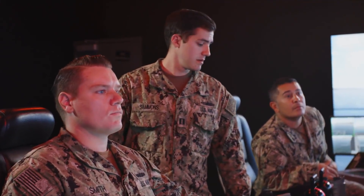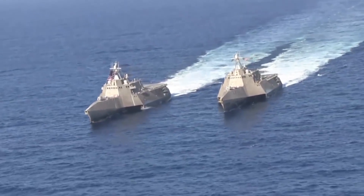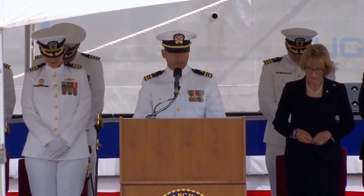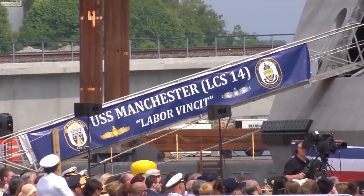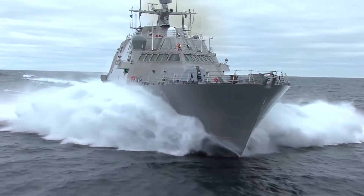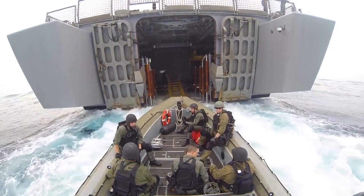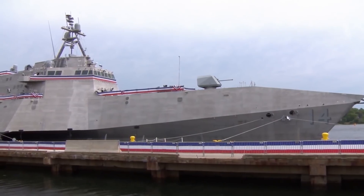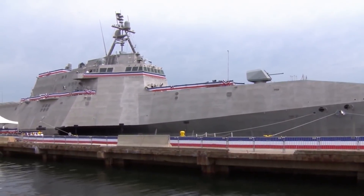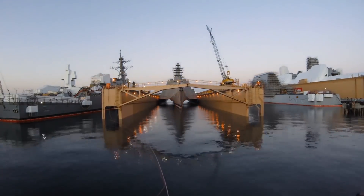The US Navy initially ordered two Independence-class ships — the Independence LCS-2 and its brother, Coronado LCS-4. The project quickly created the impression of being quite promising, and by 2010 it was decided to order ten more ships, and then this contract was expanded. The same thing is also happening with the Freedom class from Lockheed Martin — apparently the military decided not to put all eggs in one basket and to support both ships in parallel. By 2020, the LCS Independence project includes 19 ships, of which three are still awaiting their turn, five are under construction and testing, and eleven are in service, with the first two prototypes planned to be sent to reserve in the coming years.